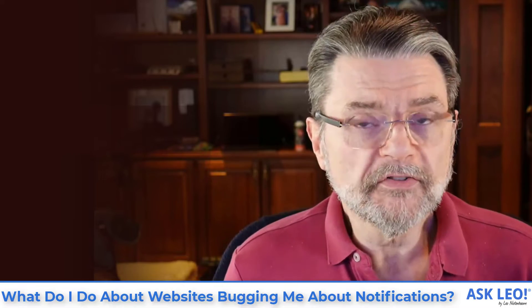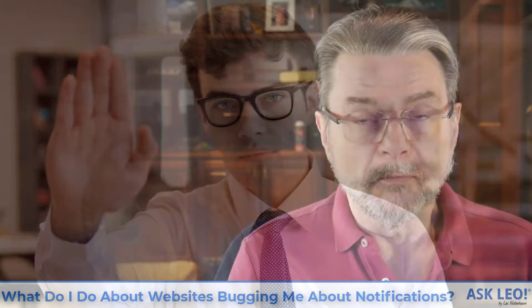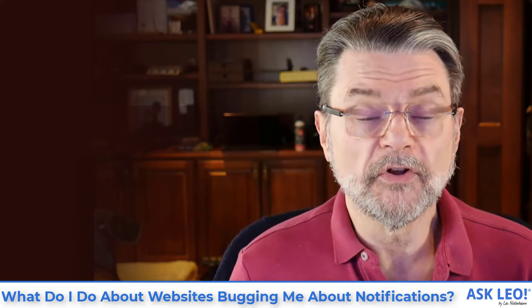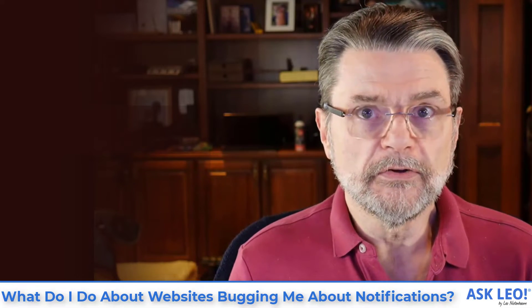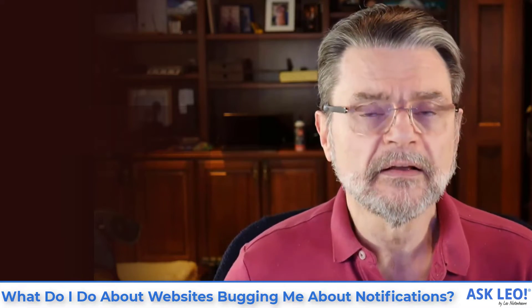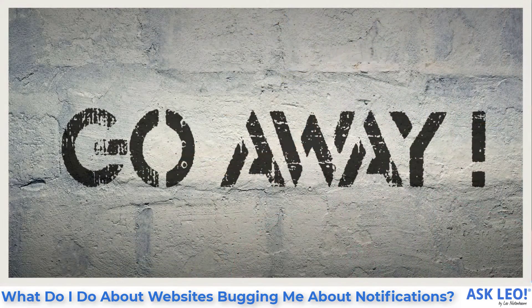Fortunately, most of the major browsers all have ways to turn this off. In other words, rather than asking you if you want to allow this website to notify you, you just say don't ask — never let any website ask again — and default, of course, to the answer being no.